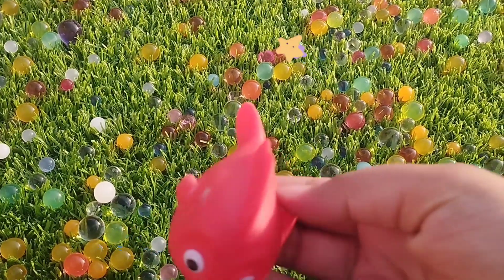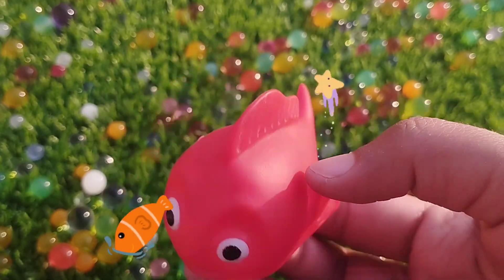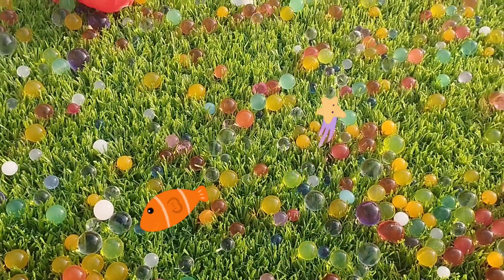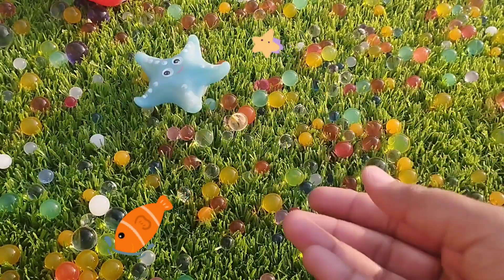Today we have a lot of sea animals. The first one is a little ratfish. The next sea animal is a starfish. This is a starfish.